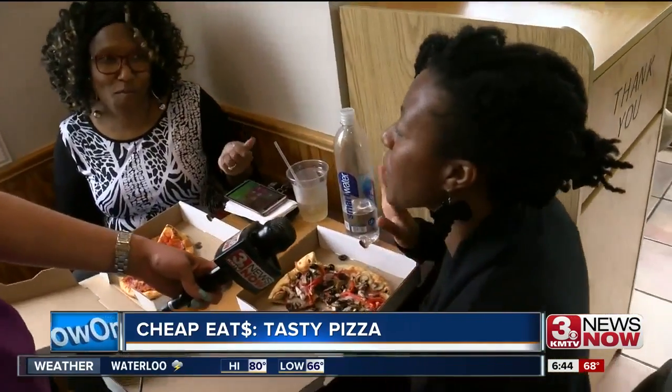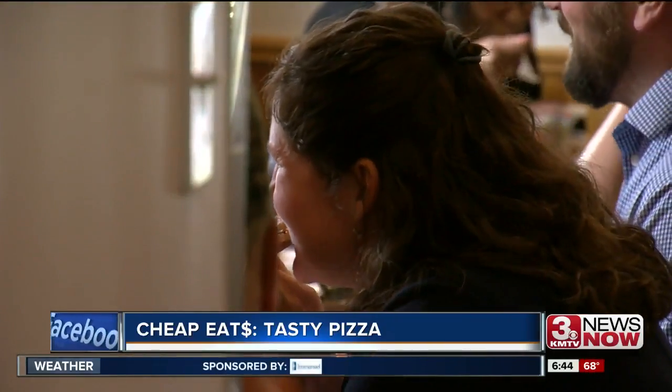I'm from New Haven, Connecticut, and we have really good pizza, and this is the best pizza I've had so far. Some customers even make Tasty Pizza their weekly dine-in spot — it's a joy to be here.